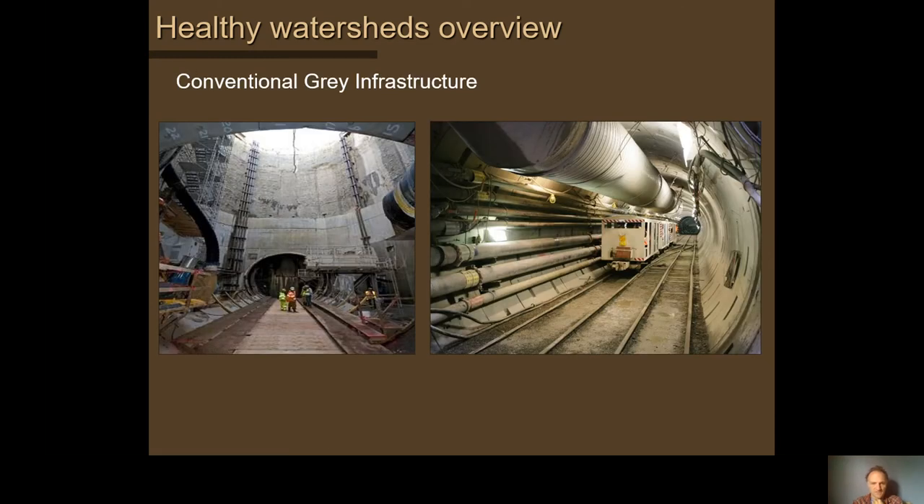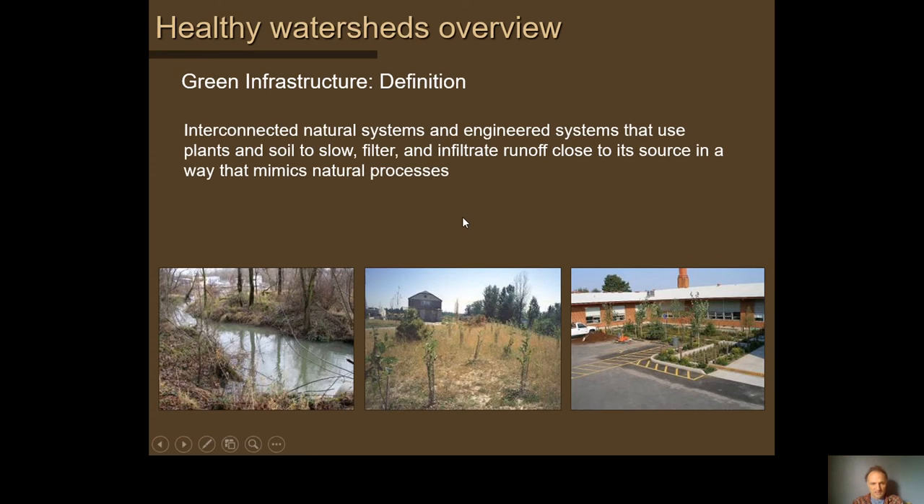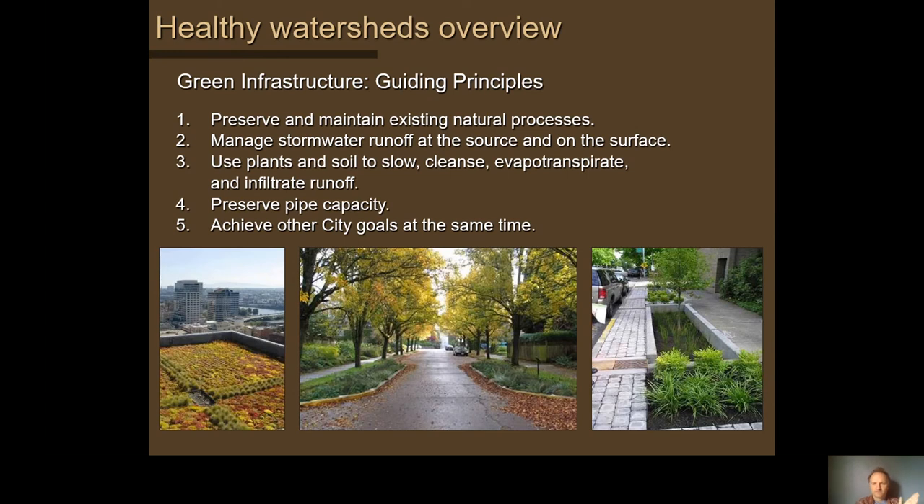It picks up heat off surfaces it crosses, oils and metals and other pollutants, causes erosion when it all hits the creek at the same time, and causes basement sewer backups and flooding. Traditionally, gray infrastructure has been used — our big pipe is 22 feet in diameter at its widest. Green infrastructure uses natural systems of soil and plants to treat runoff right where it falls or as close to where it falls as you can. Examples include green streets, also called bioswales, natural areas, trees, and rain garden retrofits like Mount Tabor Middle School.